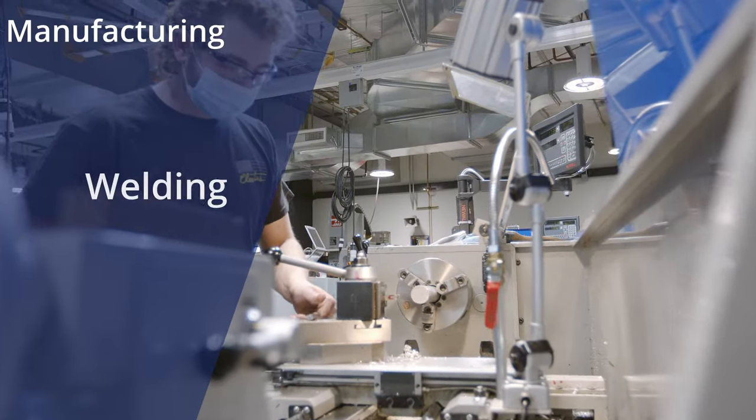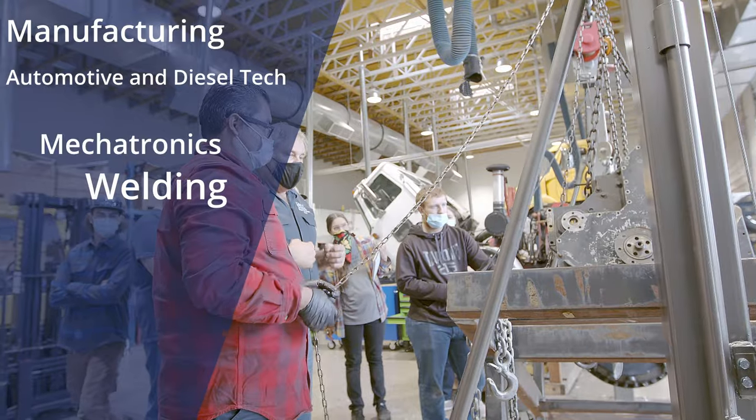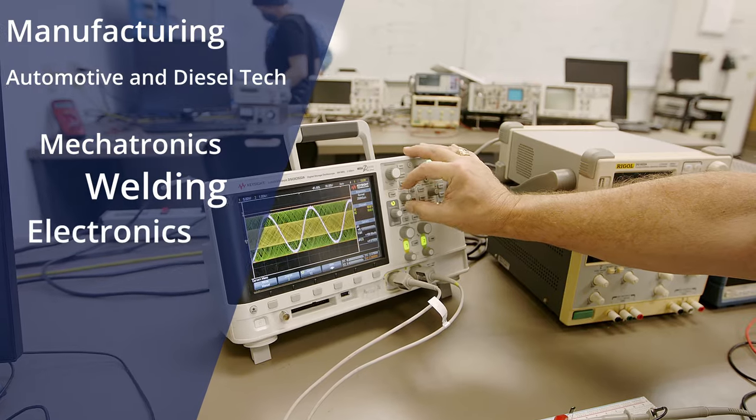Programs include manufacturing, welding, mechatronics, automotive and diesel technology, electronics, and so much more.